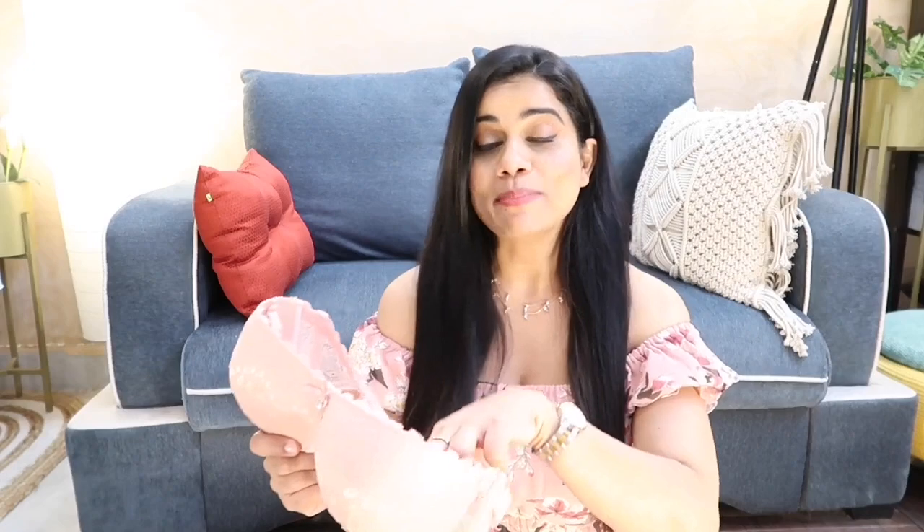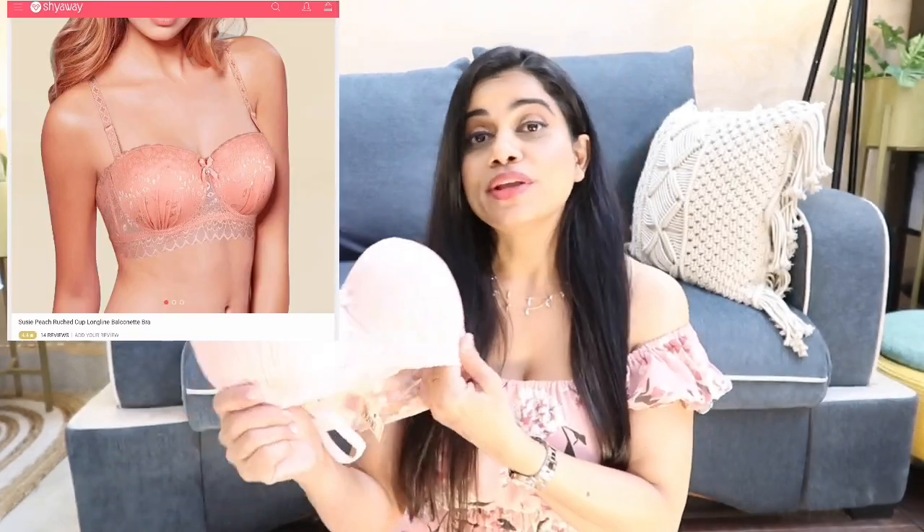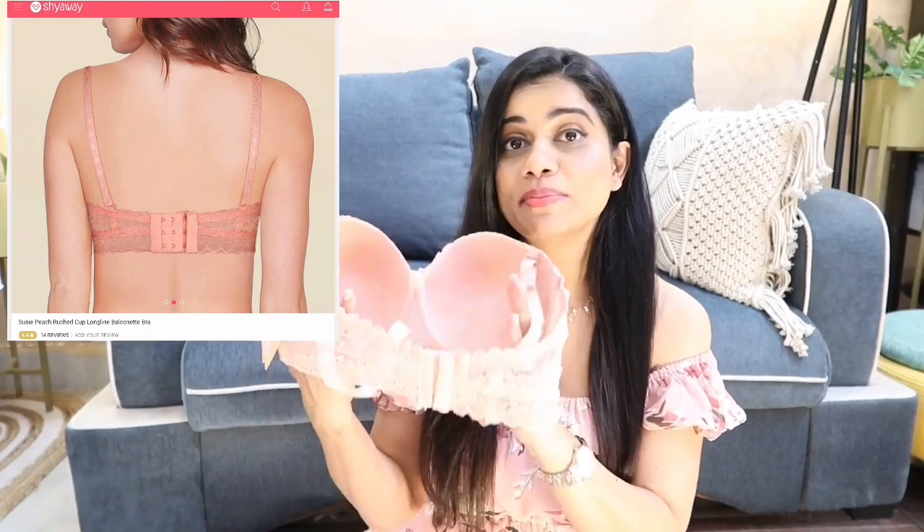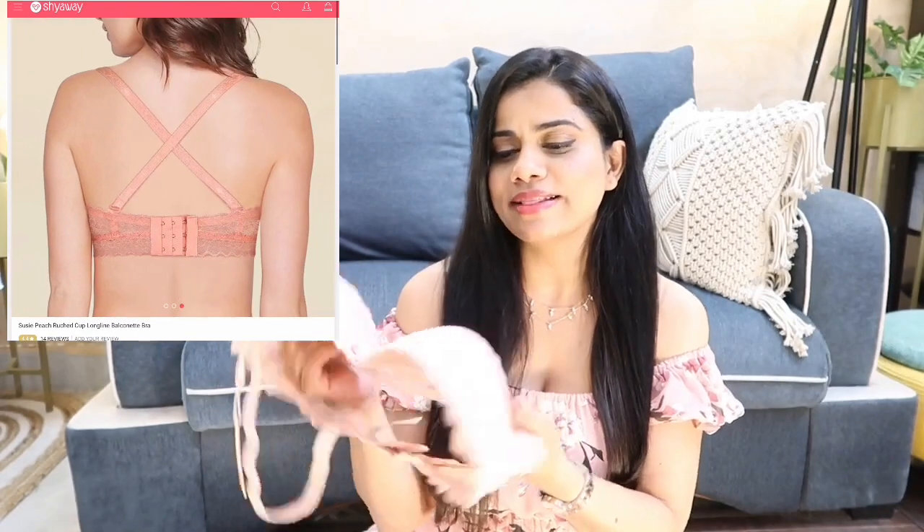This bra is so beautiful — you could even wear it as a bralette. They've given an extended lace trimming at the bottom which gives it a really nice look. The back is gorgeous — three-row hook, very supportive, and very beautiful. The most difficult part about fancy bras is getting comfort and support together, but with this one you get everything. The strap is detachable, very sexy but also gives a lot of support — I love it.